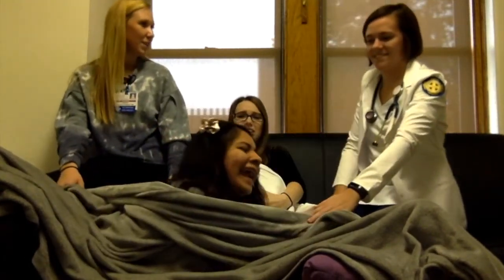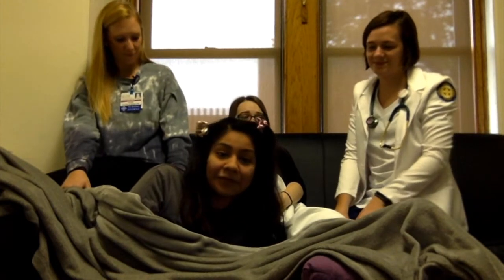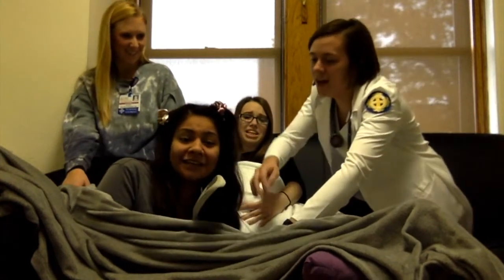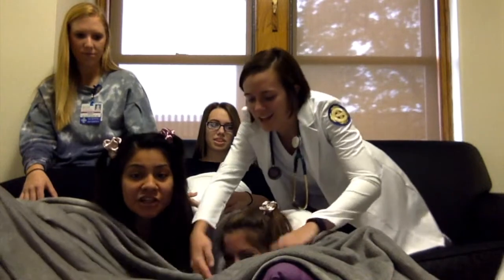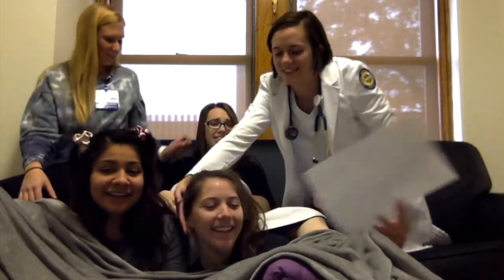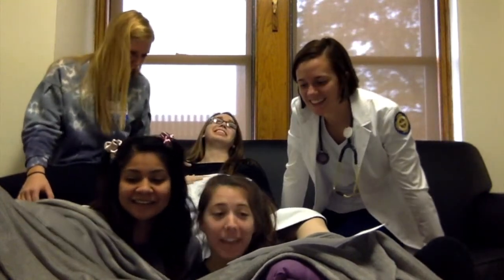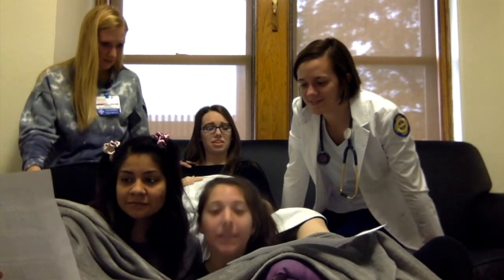I would tell anyone interested to get as much experience as they can before becoming a labor and delivery nurse. It is an intense environment. Having background knowledge and time management skills, as well as being able to develop your nursing skills before transitioning to this field, can really help you be successful in this position. Having experience in a different field will be very beneficial to keep you from feeling overwhelmed, especially as a new grad.